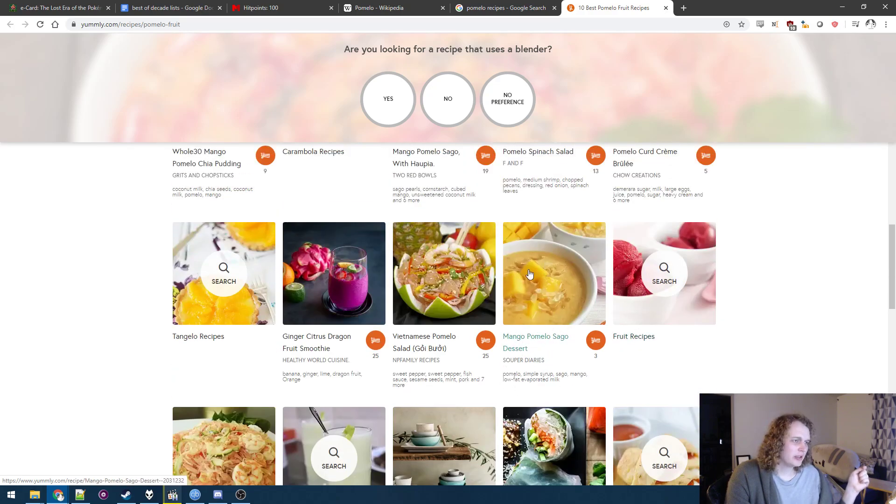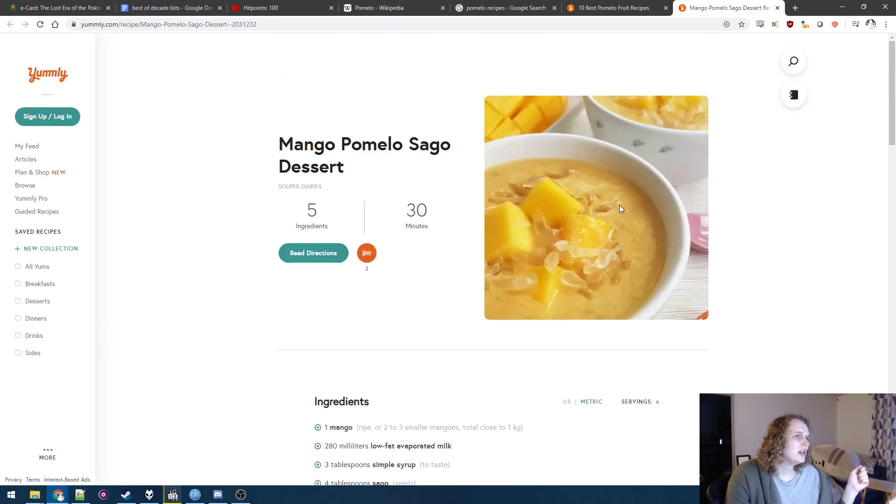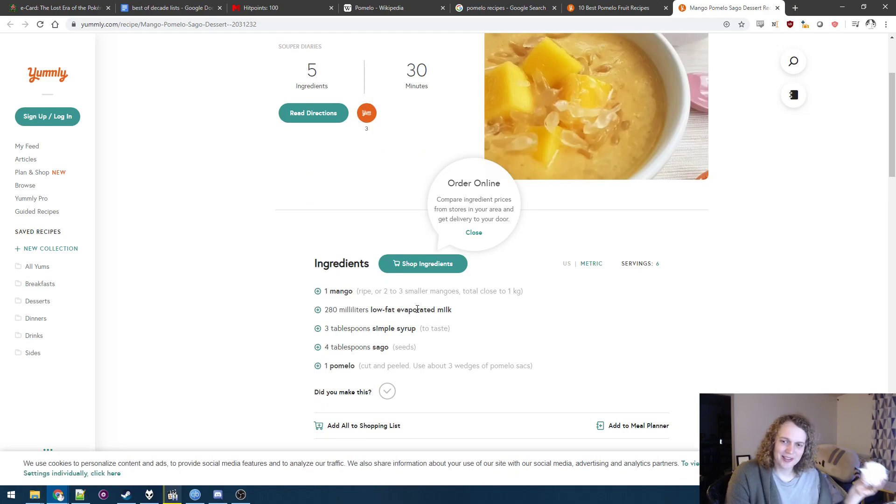Ooh, I like sago — to have the little individual nodules. My dad actually bought some mango pudding at the same time that I bought this. I should have bought some too — I could have made mango pudding and put the pomelo in it, and that probably would have been amazing.